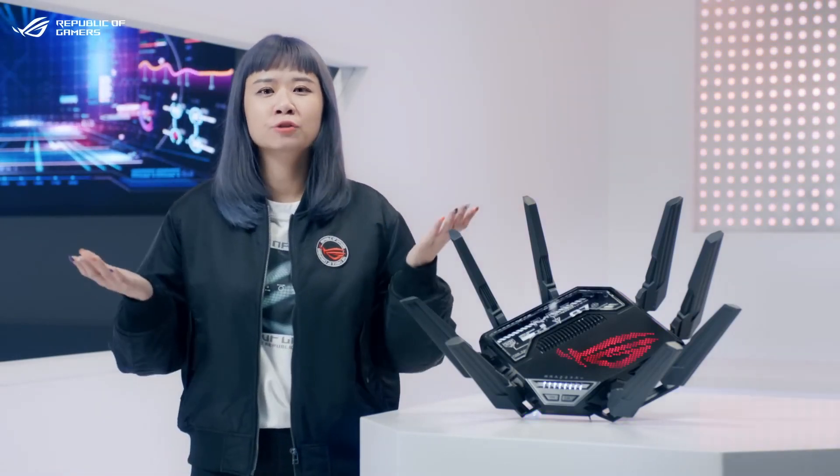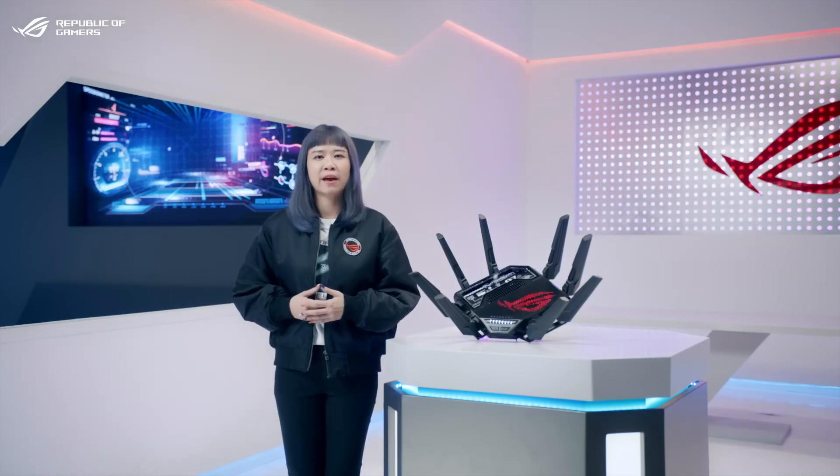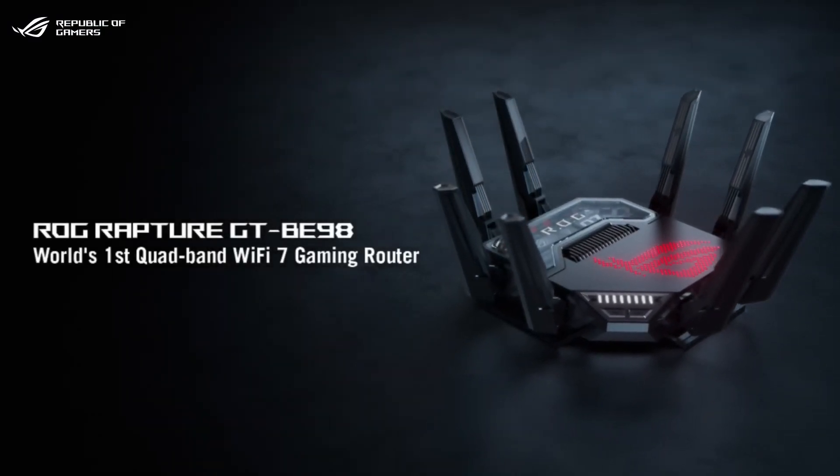With Wi-Fi 7, you might wonder how ROG refines this cutting-edge standard with our years of experience in gaming hardware and networking design. Standing as the flagship of our Wi-Fi 7 lineup, the new ROG Rapture GT-BE98 is the world's first quad-band Wi-Fi 7 gaming router, delivering incredible speeds of up to 25,000 Mbit per second.